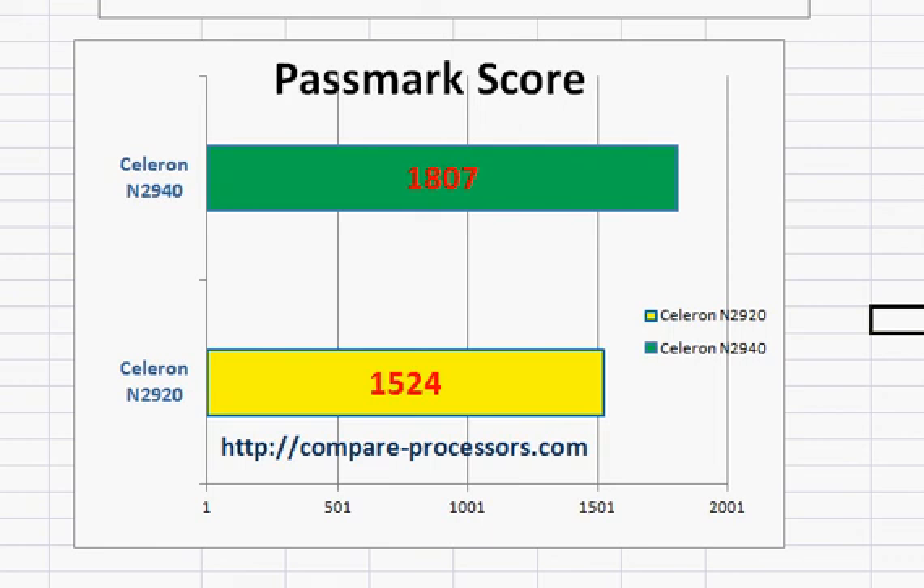For a comparable AMD option, you can take a look at AMD's BEEMA line of processors — that's the E2-6110. It's 15 watts, but offers much better graphics and is slightly better in power performance, sometimes.